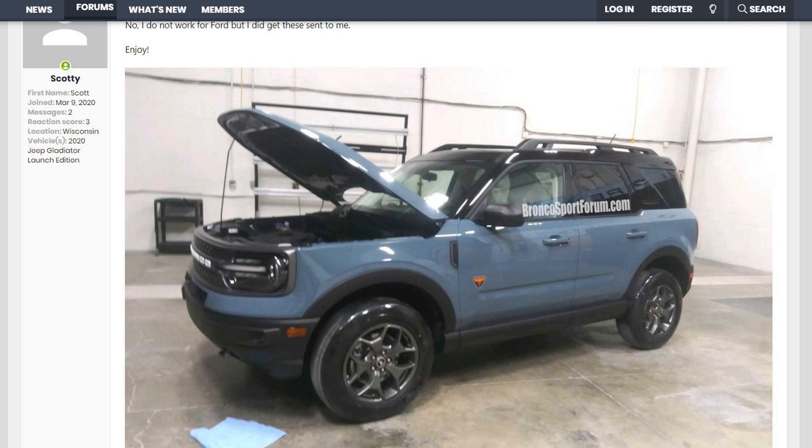More leaks are coming out about the upcoming Ford Bronco Sport, this time about the new trim levels, engine options, colors, and an odd entry that I'll need your help in figuring out.